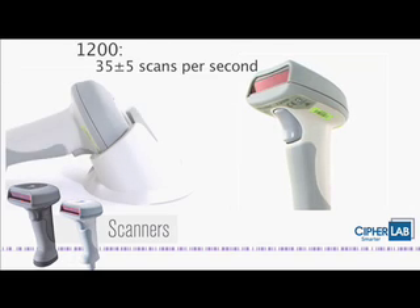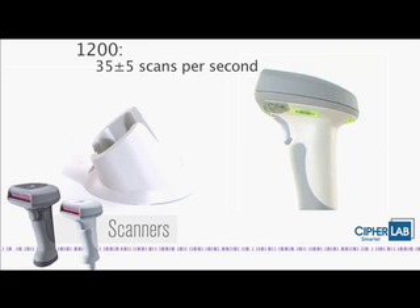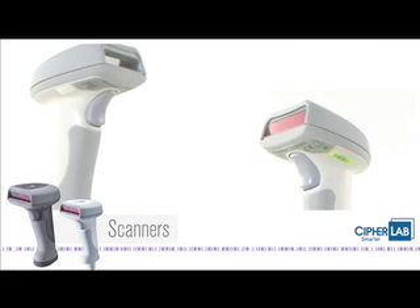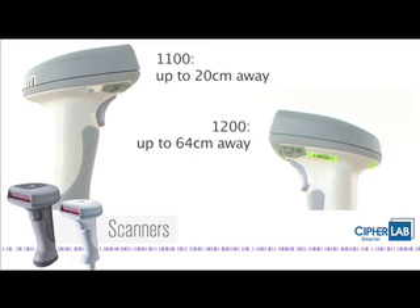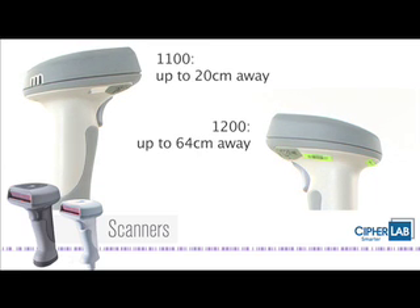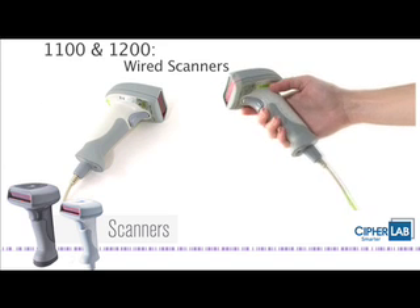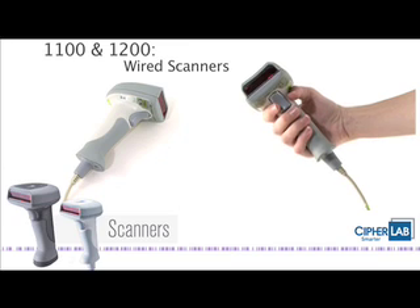CypherLab's reliable and rugged handheld scanners are designed to accelerate productivity while minimising total cost of ownership. Ideal for retail applications, the 1100 and 1200 scanners quickly and accurately read barcodes at distance, allowing you to work smarter and faster while boosting your productivity with a low cost of ownership.